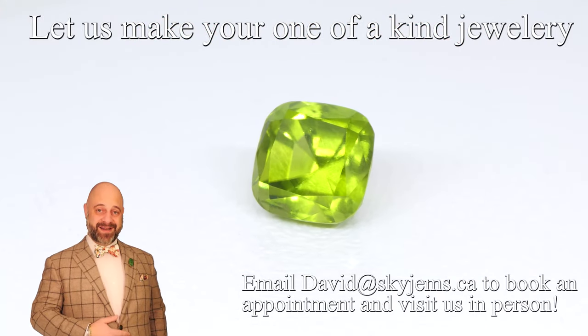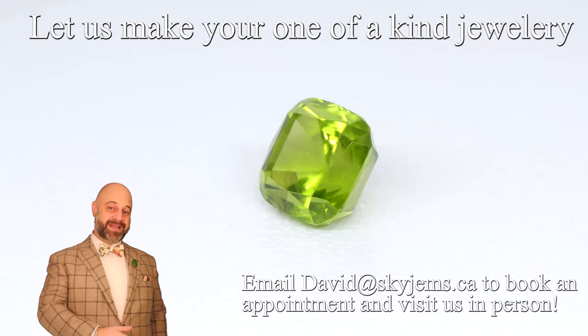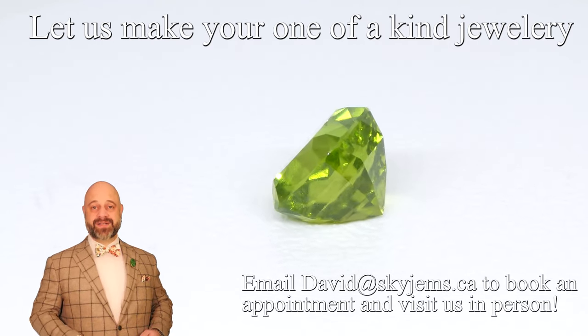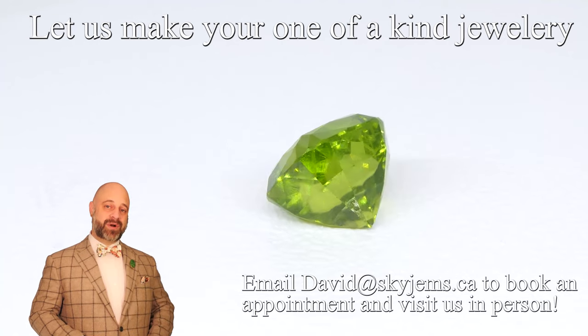So if you are interested in having a piece of jewelry created with this or any of the gems we have, we'd love to be the ones to do it for you. Reach out, tell us a bit about what it is you're looking to create — we can usually get your quote within one business day.